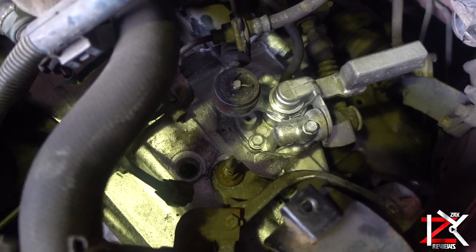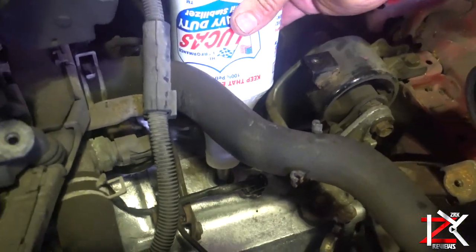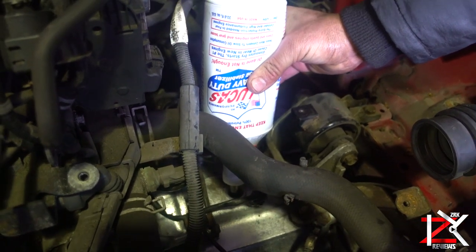Add it to the gear oil to eliminate leaks. It revitalizes old engines, stops them from smoking up, knocking, and other noises, as well as maintaining new engines.